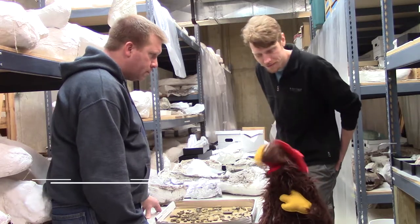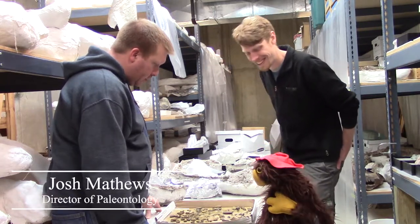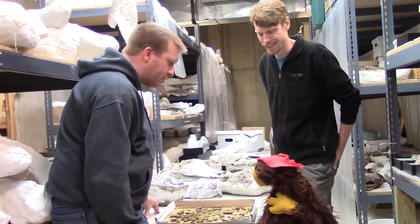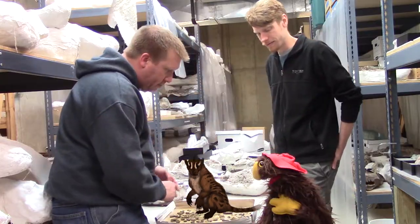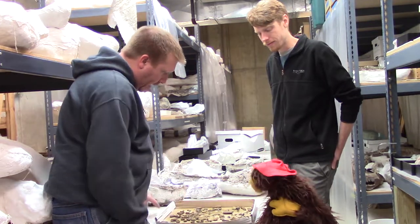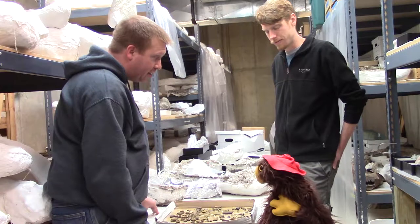All right there Josh, level with me here. What's with this box of rocks? This actually isn't a box of rocks at all. All these little things that you call rocks are actually fossils from many different animals. We got Triceratops, we got T-Rex, we got little mammals, we got fish scales, we got crocodile fossils all in this little box. They look like little rocks but they're not — they're from animals that once lived 66 million years ago.